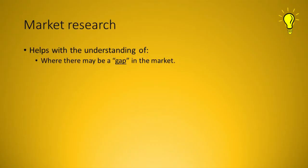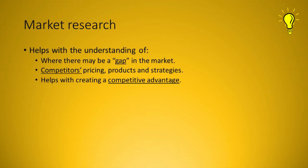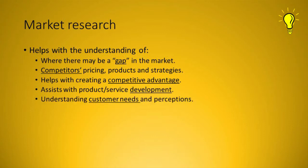Market research is paramount to creating a correct marketing mix strategy and is an integral part of the marketing mix. We need to know what strategy to follow when tackling our marketing mix — for example, where there may be a gap in the market, what pricing competitors are doing, what strategies they're following, what competitive advantage our product or service will have, what product development we'll need to do, and what the needs and perceptions of our customers are. Understanding the research we've undertaken helps us develop our strategy and our four P's, and also helps us anticipate problems.